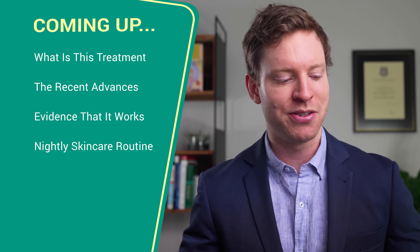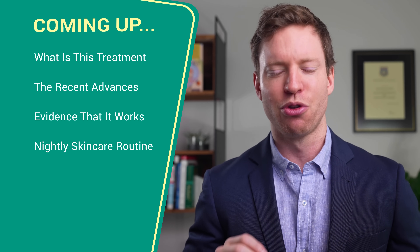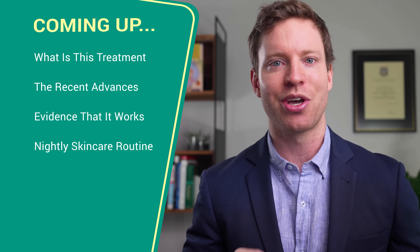Plus, I'll walk you through my simple nightly skincare routine that you can use to help keep your skin healthy and youthful. But before we dive in, let's unravel the real reason why our skin ages, because it's not what most people think, and understanding it is key to unlocking youthful skin.